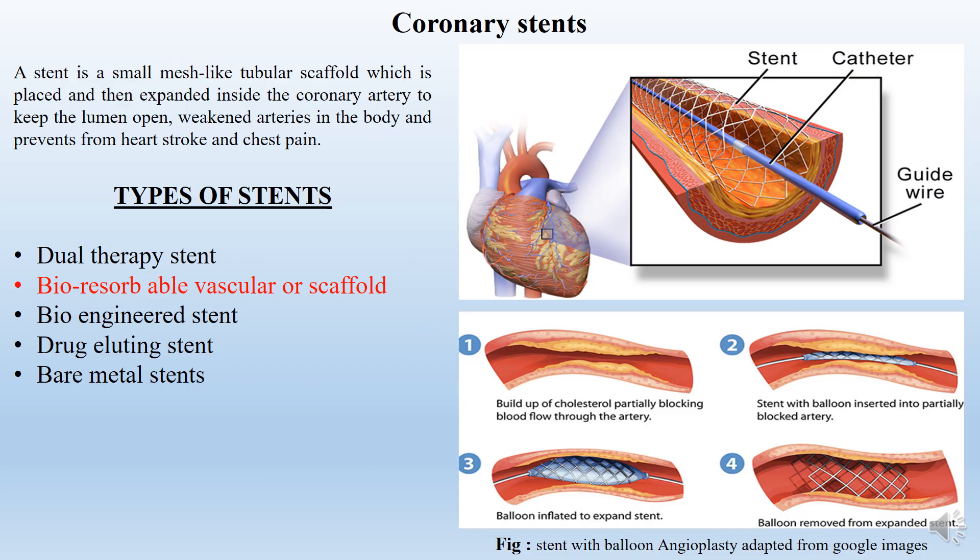In the pain situation, many people are suffering from heart strokes and chest pain. Because in the artery walls, the cholesterol is piling up. In that case, we are using these stents.